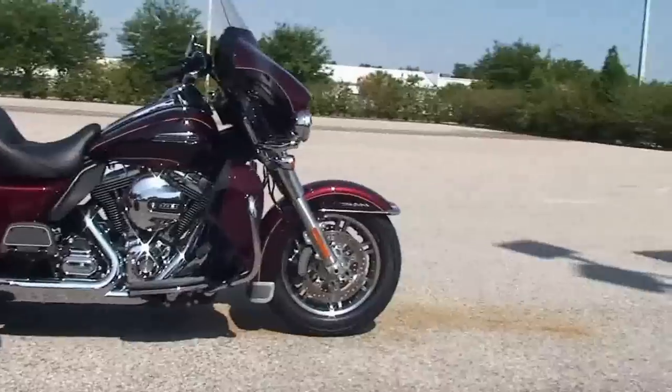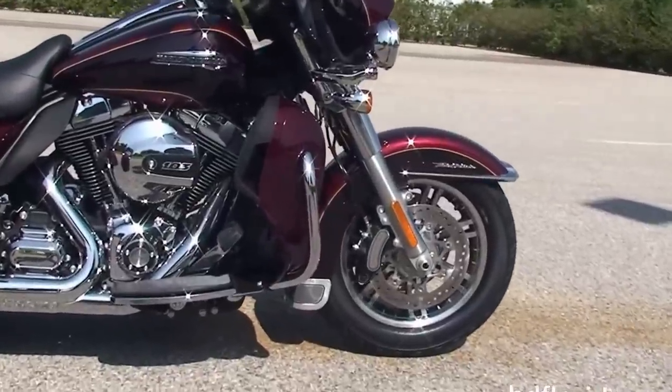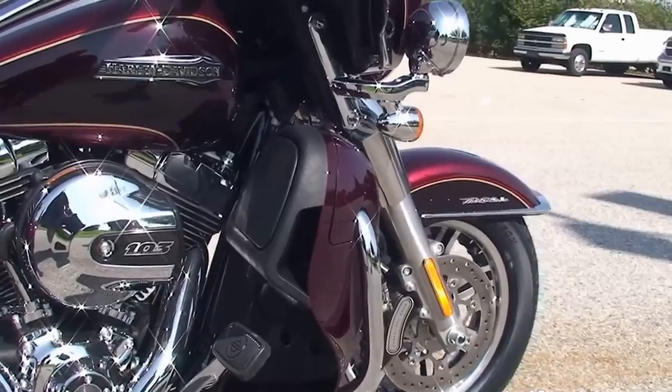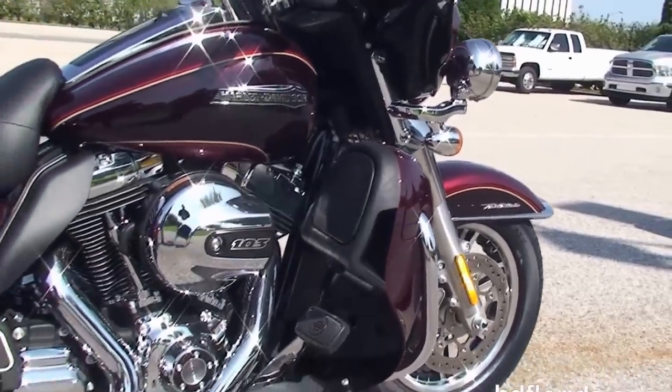The Tri-Glide starts out front with a new low profile front fender, the new fender medallions, the floating rotors, six piston Brembo calipers, and the all new lengthened and raked out 49mm front forks.